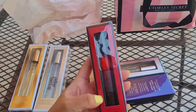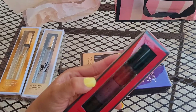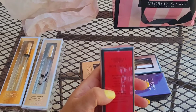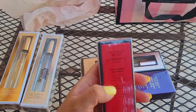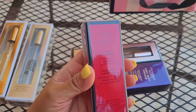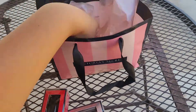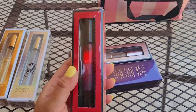This one is the Victoria's Secret Bombshell Intense. The notes for this one are lush sherry, red peony, and sultry vanilla. Each one is eight dollars.